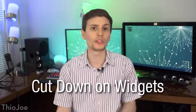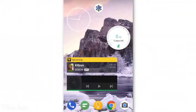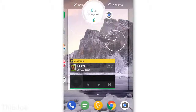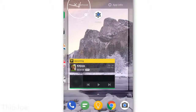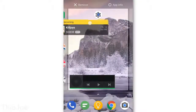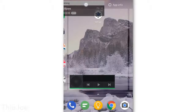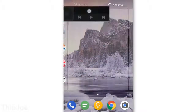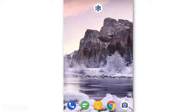This next one is much simpler than the previous ones, and that is to consider cutting down on how many widgets you have on your home screen. They're obviously useful, but if you have a ton of them it could be taking up lots of resources even when you're just at the home screen, almost as if each app is running simultaneously all the time. So try removing some widgets, especially ones that dynamically update, and see if it makes a difference. This would especially probably help on older phones with less RAM.